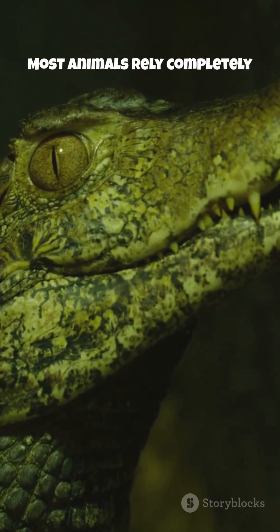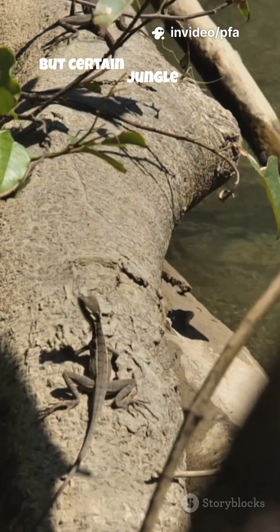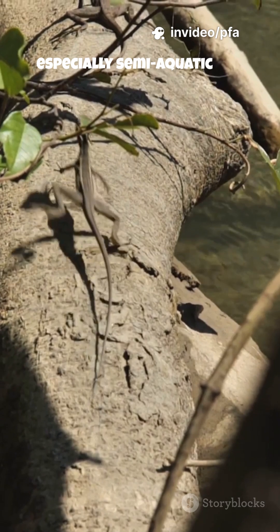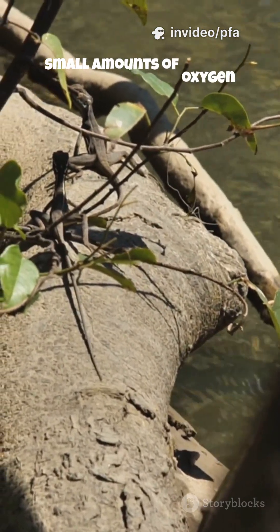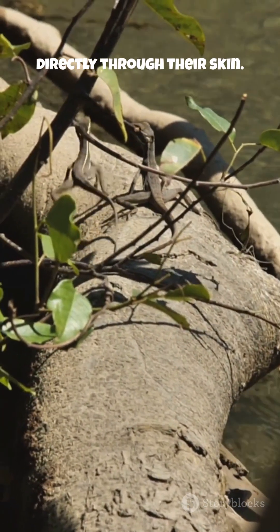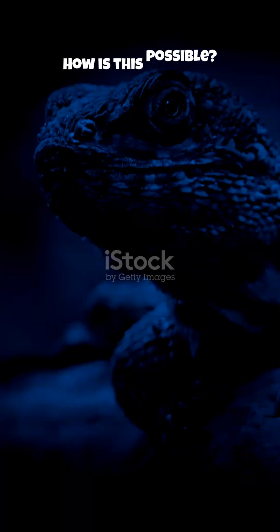Most animals rely completely on lungs. But certain jungle lizards, especially semi-aquatic and burrowing species, can absorb small amounts of oxygen directly through their skin. How is this possible? Their skin is incredibly thin, moist, and rich in blood vessels.